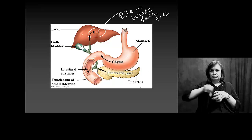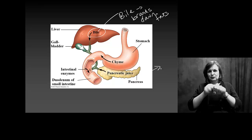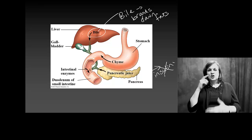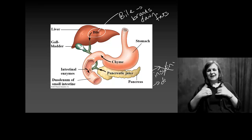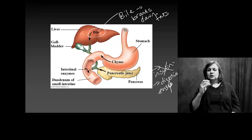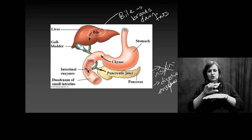Pancreatic juices — the pancreas produces insulin, but that is not a digestive function. It also produces digestive enzymes, and that's what we're interested in now. It's going to dump those enzymes at the beginning of the small intestine and help break down things there.